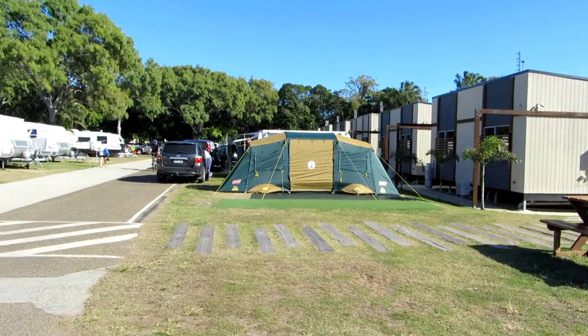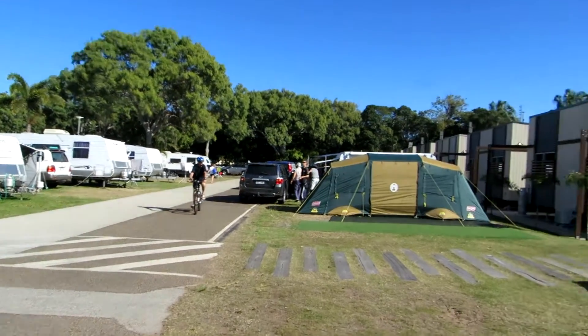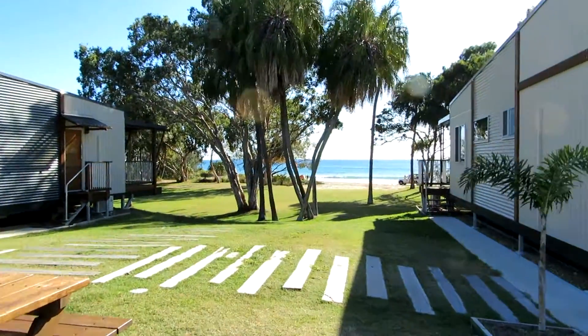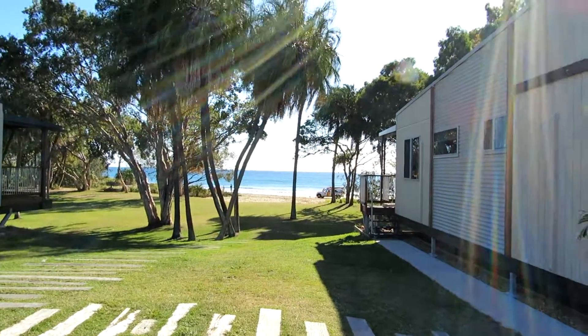There's powered and unpowered sites for tents and for caravans. The beauty of it is, that's where the beach is just down here. I'll take some more shots of that shortly. See you next time.